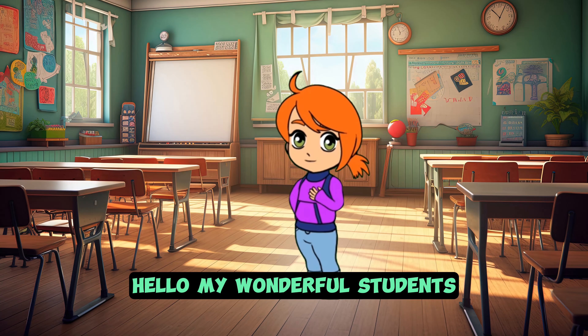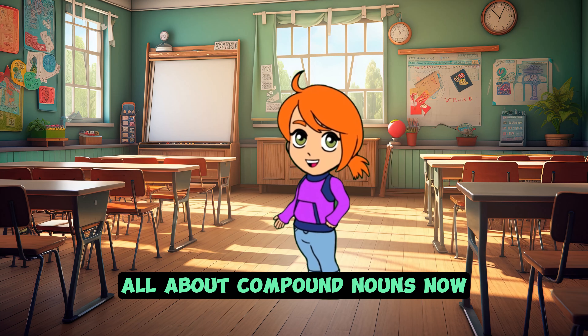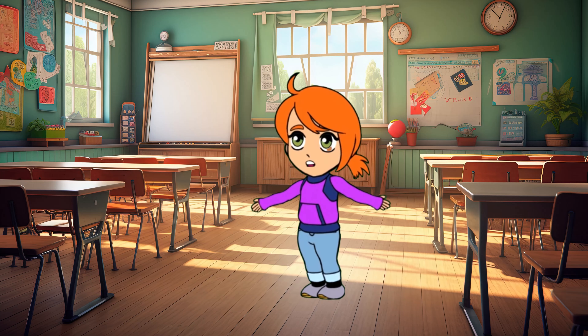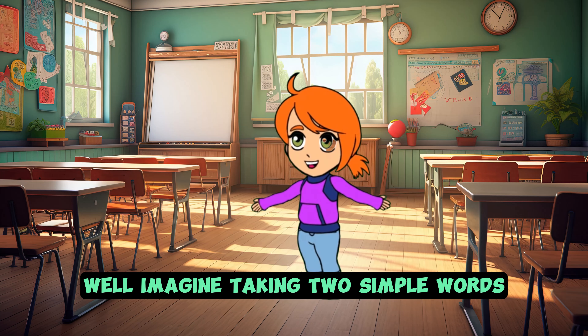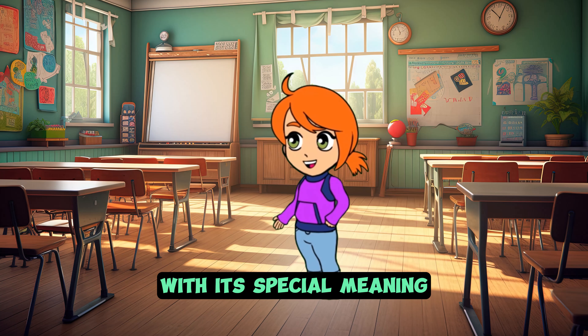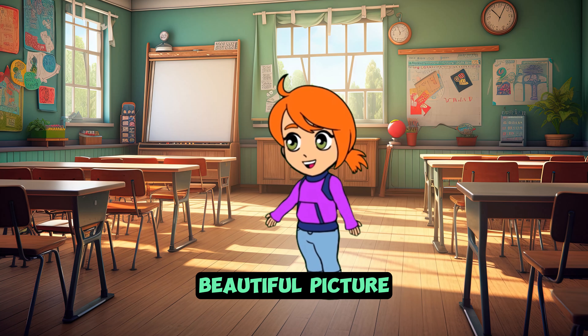Hello, my wonderful students! Today we're diving into a fantastic lesson all about compound nouns. Now, you might be wondering, what are compound nouns? Well, imagine taking two simple words and magically combining them to create a brand new word with its own special meaning. It's like turning two puzzle pieces into one beautiful picture.